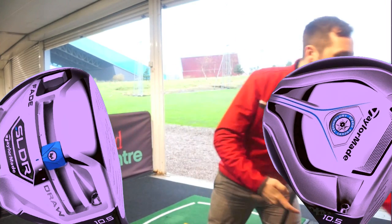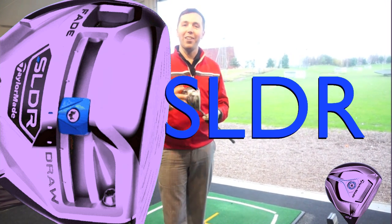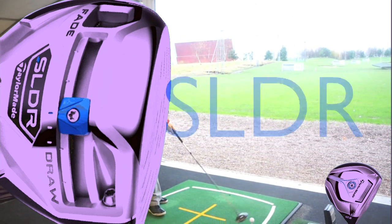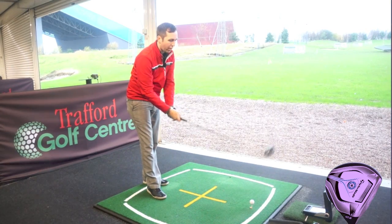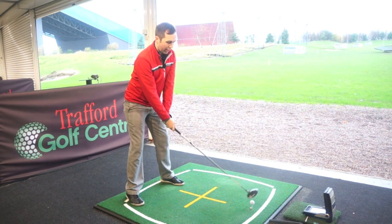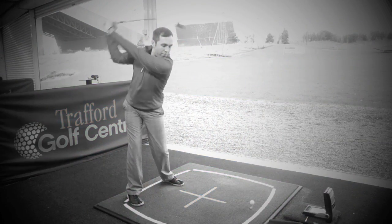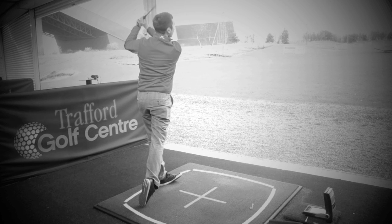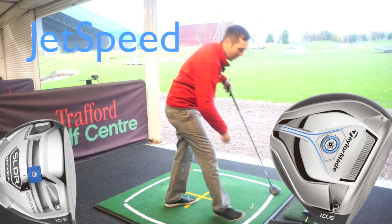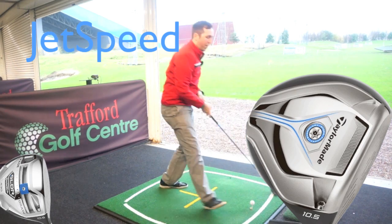Let's go SLDR first. This is kind of the older TaylorMade driver now, although it is still a current one. I've got it in neutral setting and hitting real golf balls. I'm going to hit them hard to see how far they can go. That's gone way off to the right — 280 carry distance on that, 160 miles per hour ball speed. Not the best, but let's see if the JetSpeed can beat it. So, 280 carry.